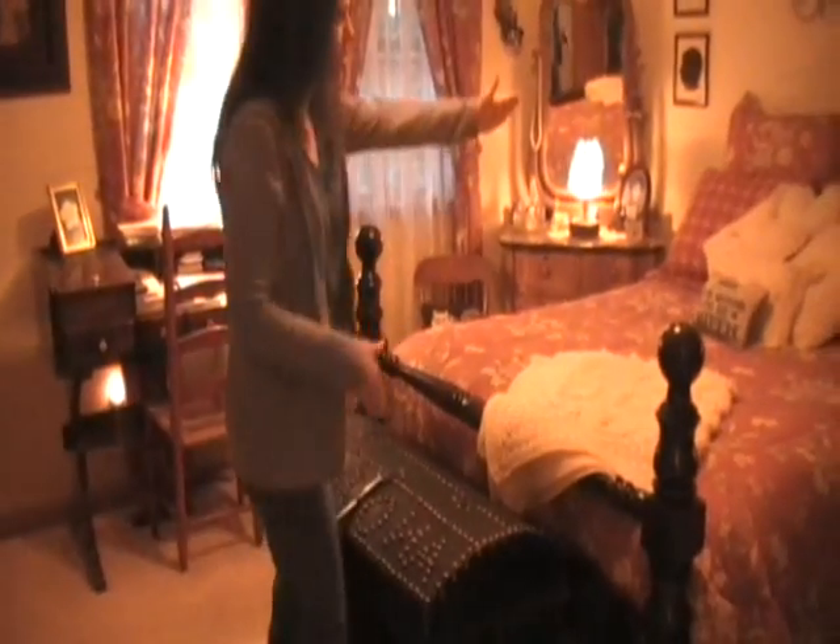My parents' bed sat in this corner right here — their waterbed. They had a king-size waterbed, and it sat right here at the doorway, going from here to about right here.